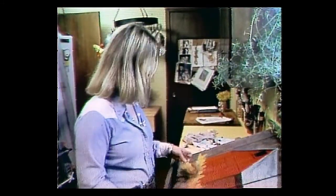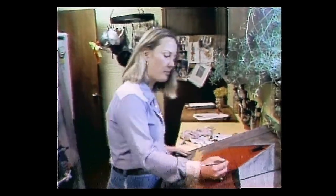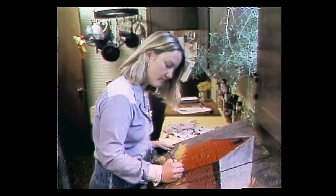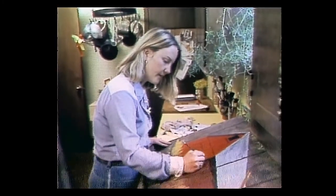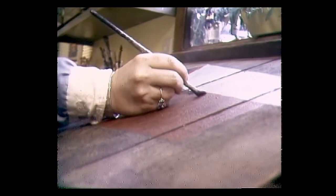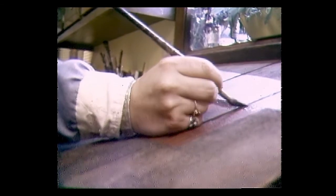"It seemed like the natural thing to do. I found some barn wood from a barn that was being torn down across the street from me in Indiana. At the time I was painting flowers most of the time — that was my major subject. And I thought it was really appropriate that I should paint a painting of the barn that was torn down on the wood that came off the barn. And that's kind of how I got into it."